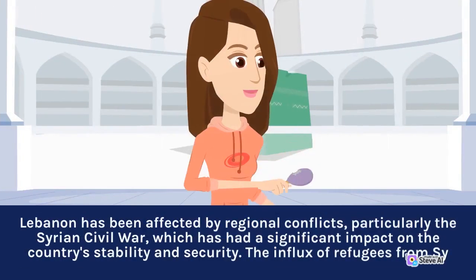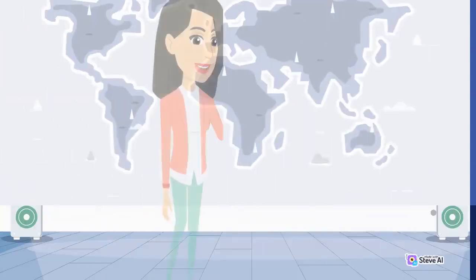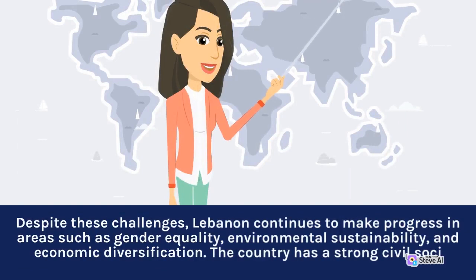Lebanon has been affected by regional conflicts, particularly the Syrian civil war, which has had a significant impact on the country's stability and security. The country has also faced political instability, with frequent changes in government and ongoing disputes between different political factions. Corruption is also a significant challenge. Nevertheless, Lebanon continues to make progress in areas such as gender equality, environmental sustainability, and economic diversification.